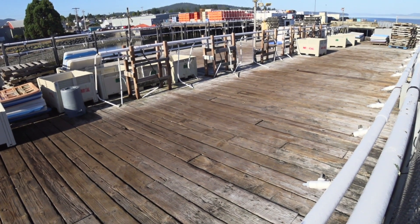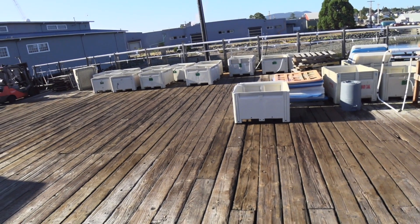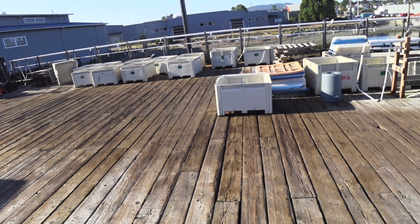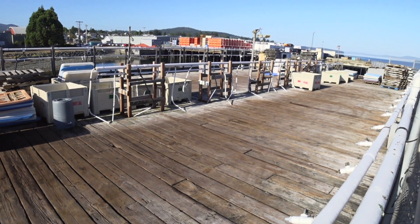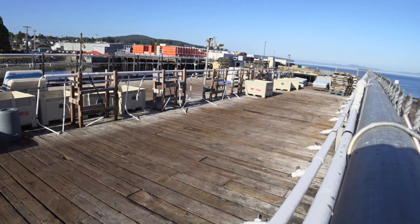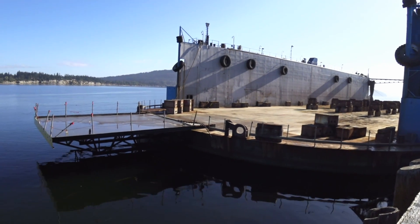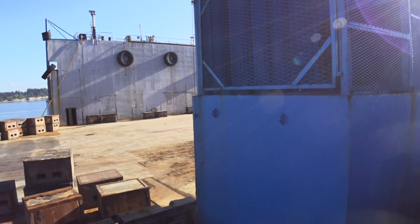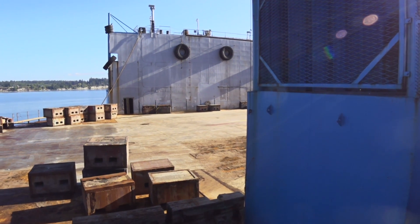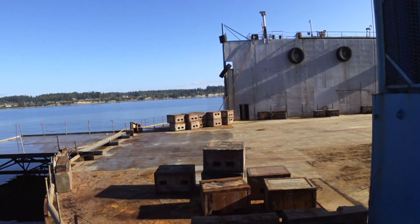This is another crab processing place, much more modest and obviously not as active. They also pump seawater up and keep the crabs alive. They're obviously not busy right now, in contrast to the other place. This is the Dakota Creek dry dock. This is a rare time that there's not a boat in there. This is a closer view of dry dock end number one. I'm not quite sure why they have that extension welded on out there.